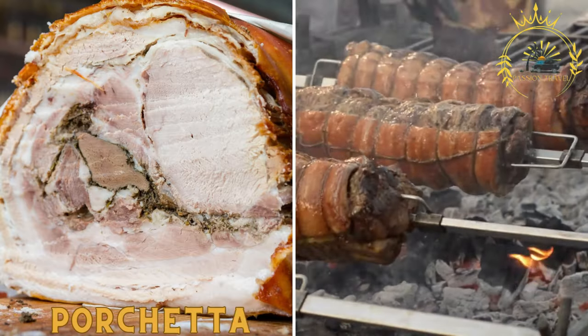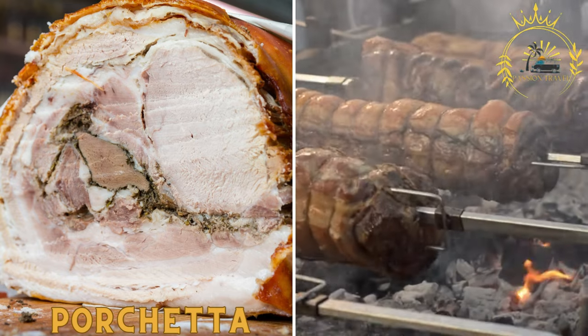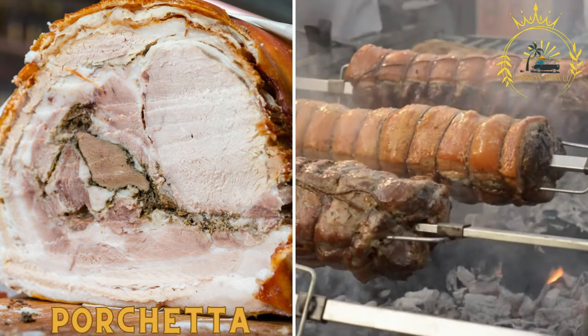Porchetta: this is a succulent roasted pork dish seasoned with herbs such as rosemary, garlic, and fennel. Slices of porchetta are commonly served in a crusty roll or enjoyed on their own.